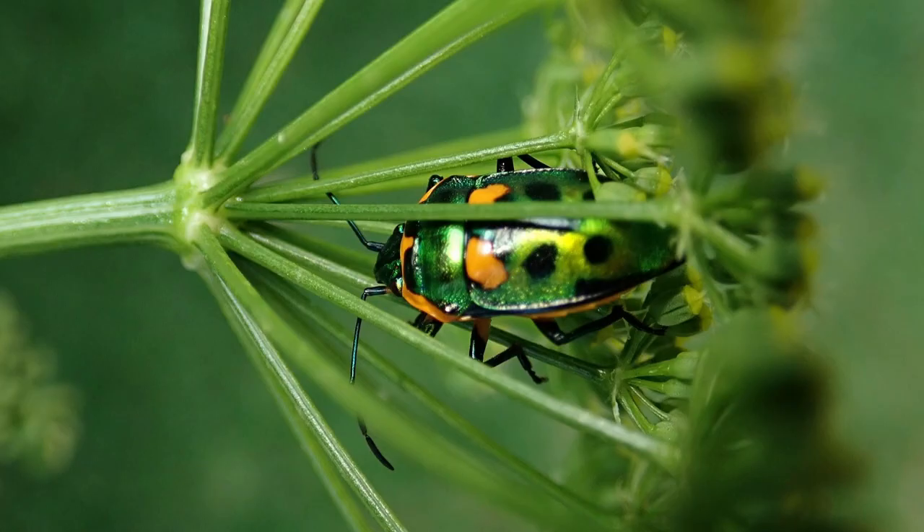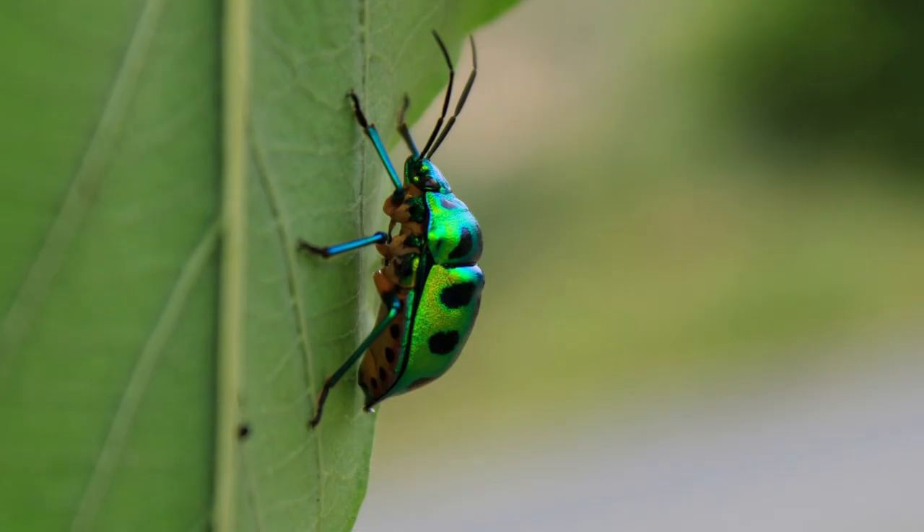Jewel Bugs feed on a variety of plants, including flowers and fruits. Their eating habits vary depending on the species. Some species eat only certain types of plants while others may feed on any plant material available. Jewel Bugs are often seen congregating around flowers or other sources of food where they will feed on nectar or other plant material.